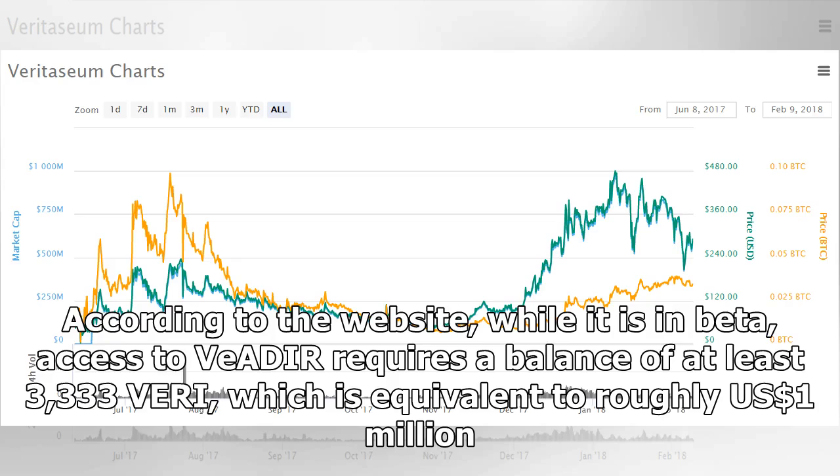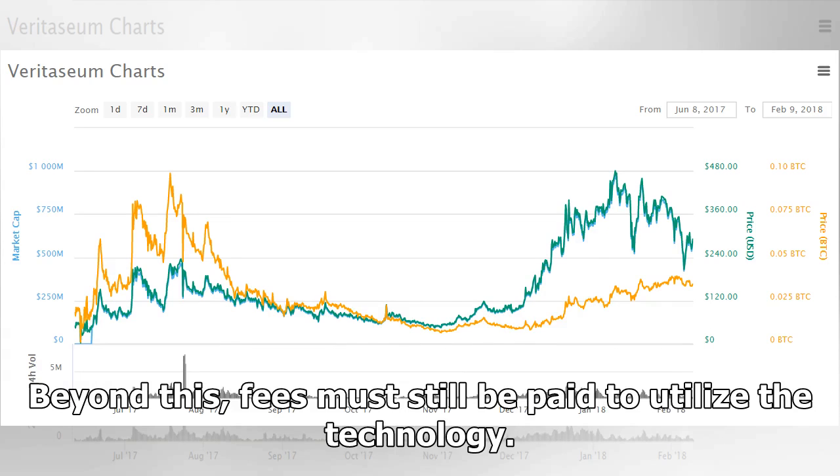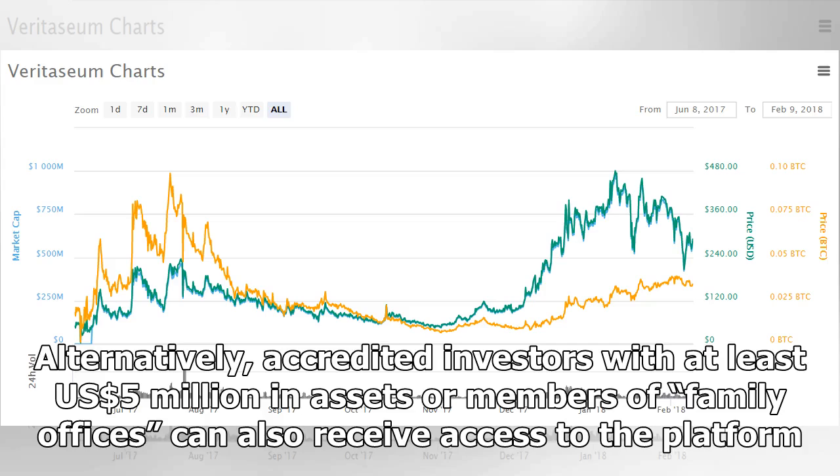According to the website, while it is in beta, access to Veri requires a balance of at least 3,333 Veri, which is equivalent to roughly $1 million. Beyond this, fees must still be paid to utilize the technology. Alternatively, accredited investors with at least $5 million in assets or members of family offices can also receive access to the platform.